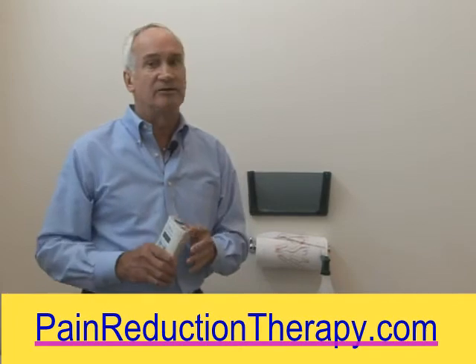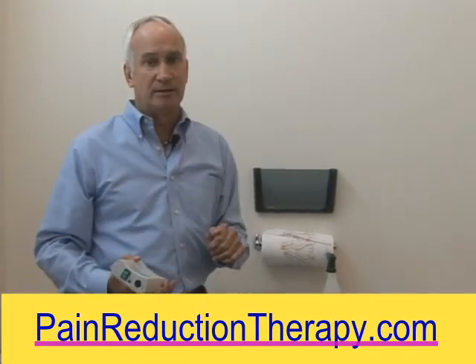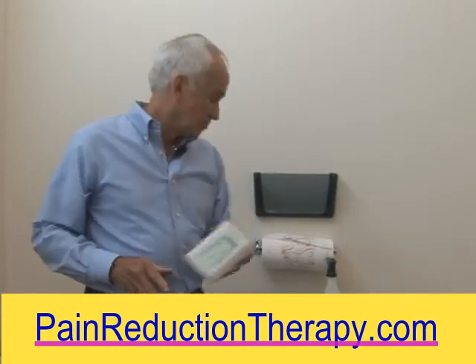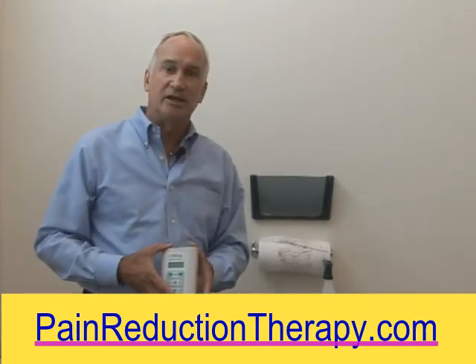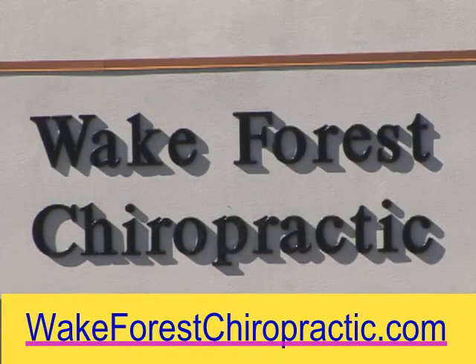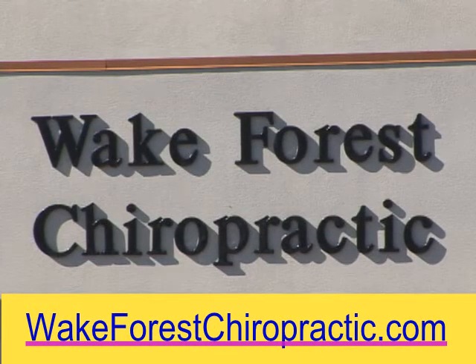Carryover pain relief simply means you take a treatment and go for some time period before you have to treat again because the pain is being reduced or eliminated. The most common outcome is reduction of pain, not total elimination of pain. Anyway, that's part of this video we wanted to show you today. Again, Wake Forest Chiropractic is where we are — Dr. Phelan, we're very appreciative of you allowing us to film the video here. Thank you.